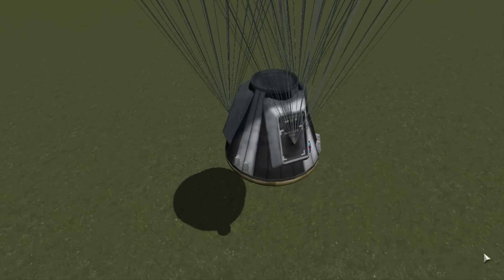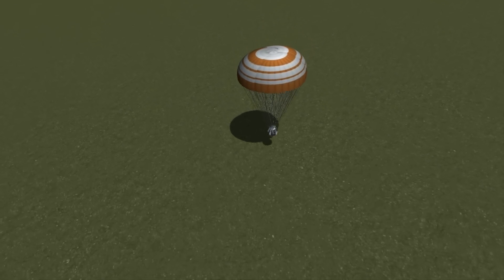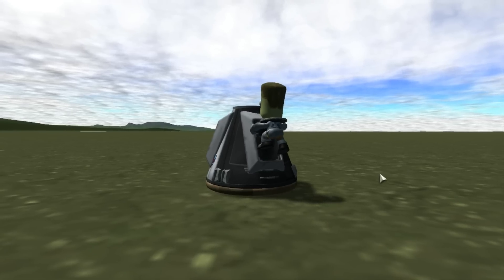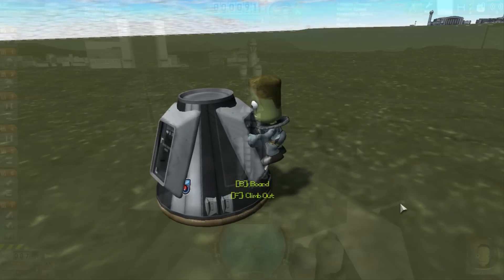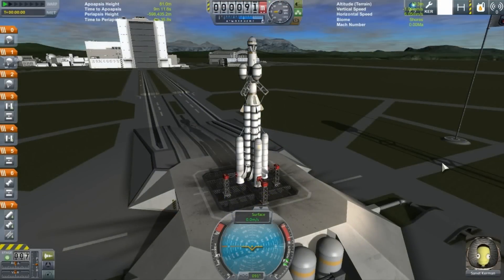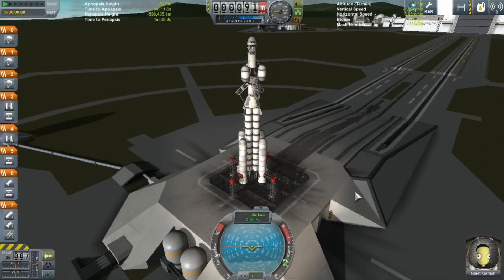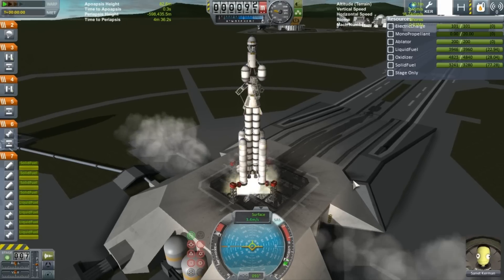On the return trip from the moon, the craft would accelerate dramatically as Kerbin's gravity would pull it ever faster towards it. The re-entry vehicle was calculated to slam into the atmosphere at over 3,000 meters per second. Scientists and engineers didn't quite know what to expect with those kinds of high temperatures, so they designed the capsule to be as tough as possible with redundant parachute systems, just in case one or even two were to fail.